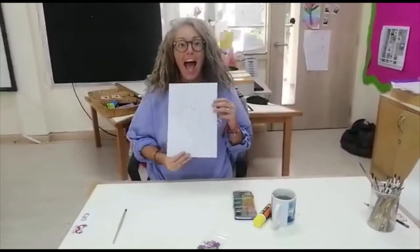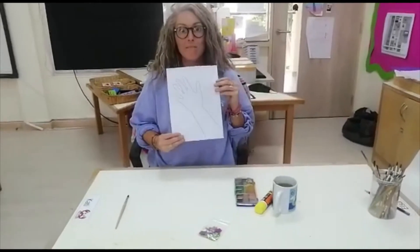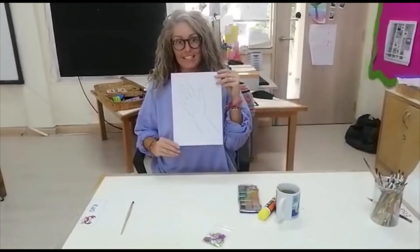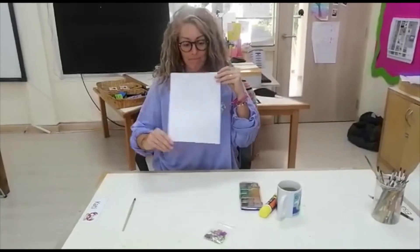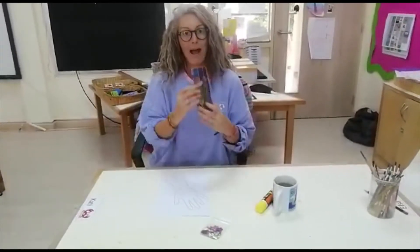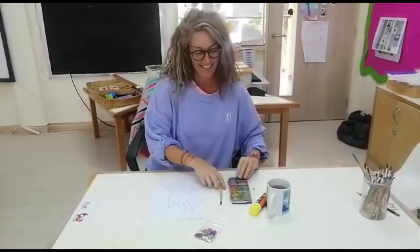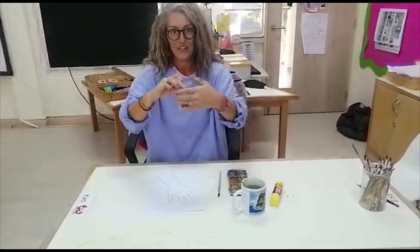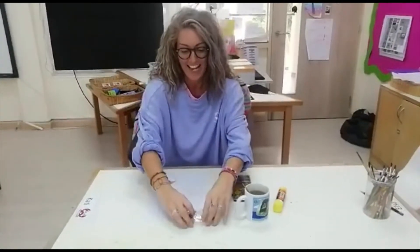Hello kids! You're going to do some art with me today — some helping hand art, because you can use your hands to help people. What you need is your hand template, some paint and a paintbrush, some water so you can wash your paintbrush, some sparkles, and some glue.